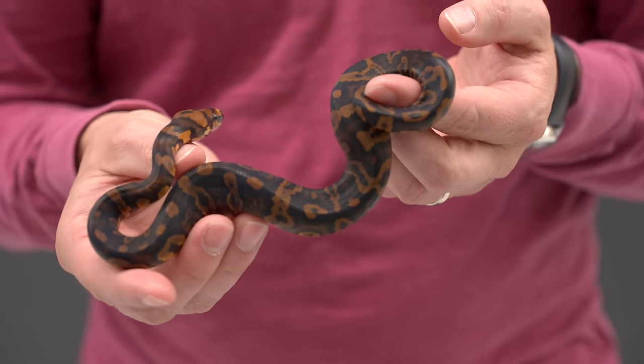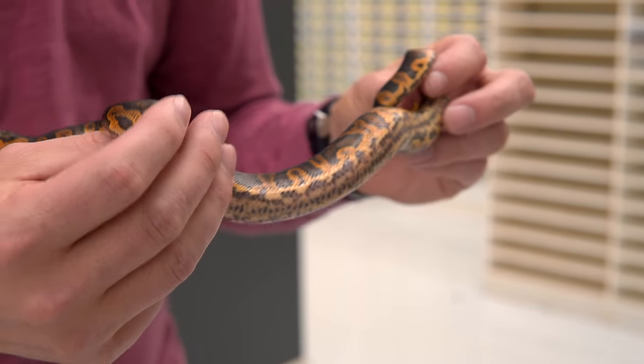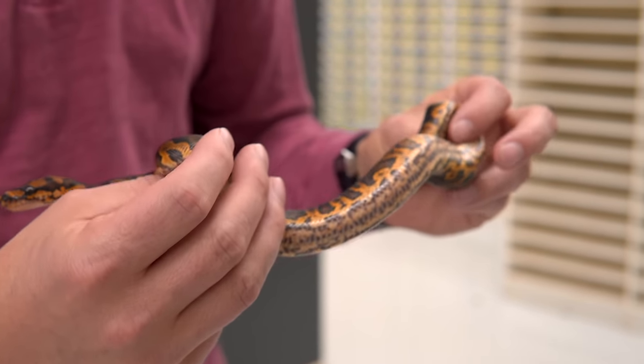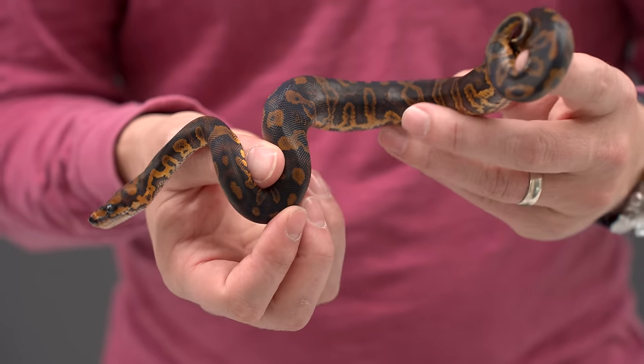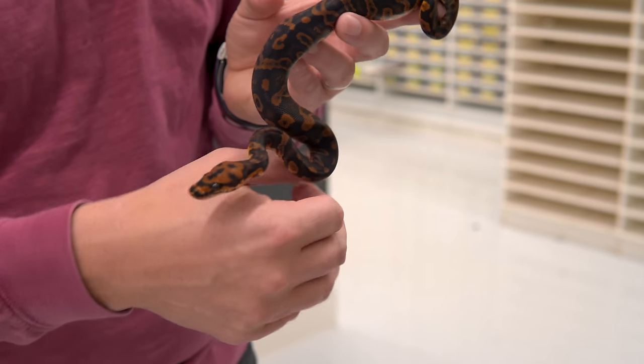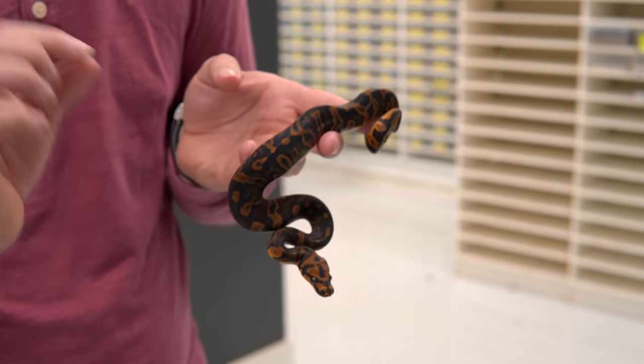One of the best features about this guy is this amazing belly — very dark and a very crazy pattern. That's mostly the confusion, but it's also bringing in some elements from the Black Pastel and the Stranger as well. The Stranger gives this amazing mask across the face. A really strong start to our top 10.